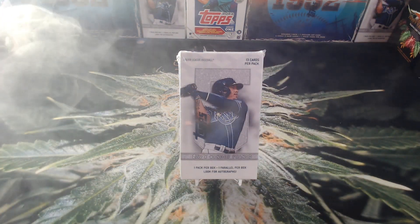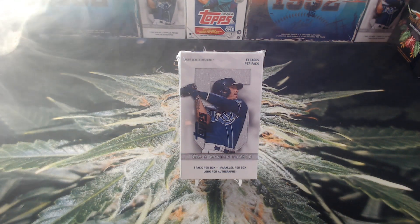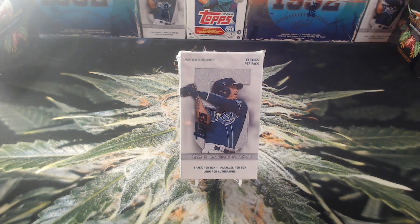Hello everybody, welcome to a late night smoke break — I had an itch that needed to be scratched, so I needed to open a box. What we have today is a Topps x Wander Franco curated set box. Sometimes they call it Topps x, sometimes they call it a curated set — I honestly don't know much of the difference. One in five has an autograph.